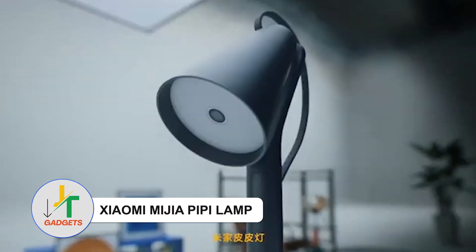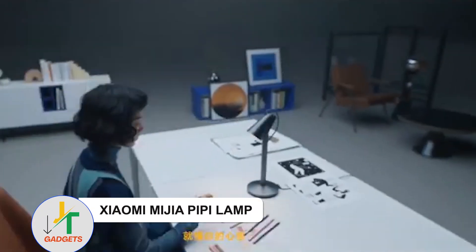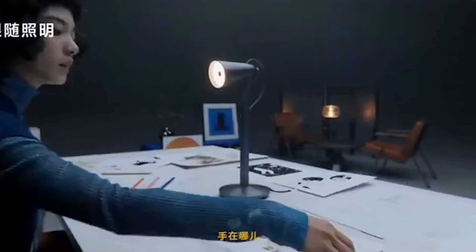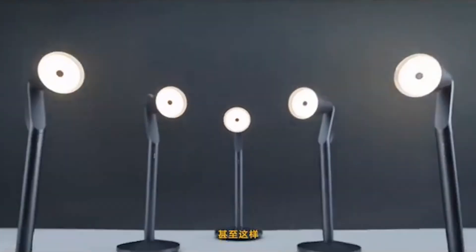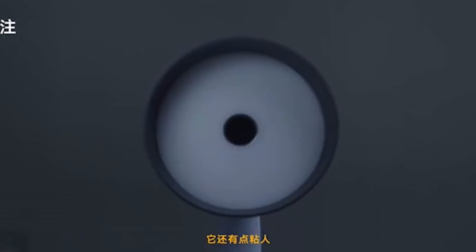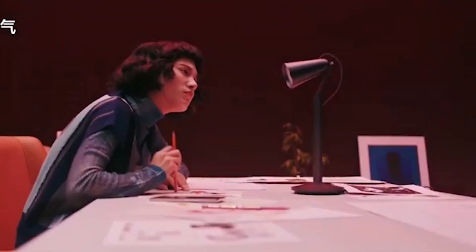Xiaomi Mijia Lamp — Step into innovation with a lamp that dances to your gestures. Fun yet functional, it intuitively follows your hand movements for bespoke lighting. A light shake bids it farewell, while a gentle pat steers its direction. It's where playful charm intersects with pure functionality.